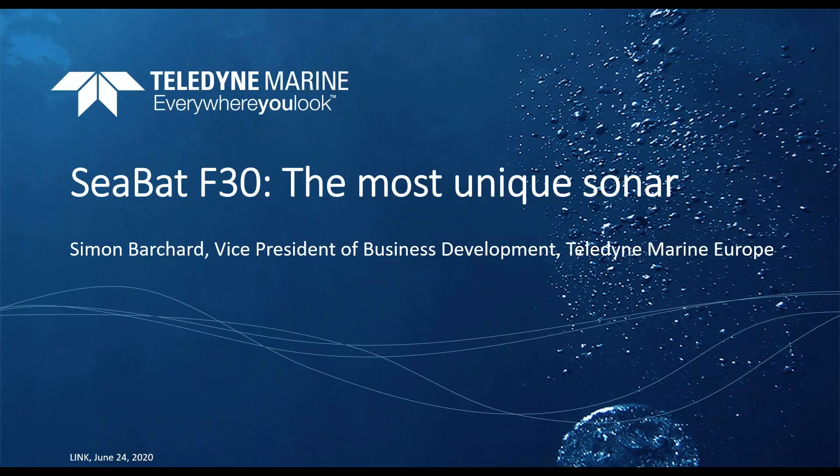Welcome everybody to today's webinar. The topic for today's webinar is CBAT F30 — understanding the most unique sonar from Teledyne Marine. This webinar is being recorded. It's my pleasure to present today's speaker, Vice President of Business Development of Teledyne Marine Europe, Simon Bashar.